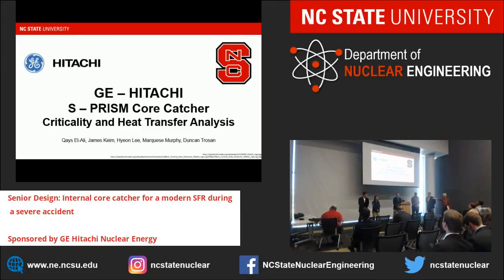Good afternoon. I'm James Keim. I'm Duncan Treisand. I'm Hian Li. I'm Kaisal Ali. And I'm Mark Heisberg.